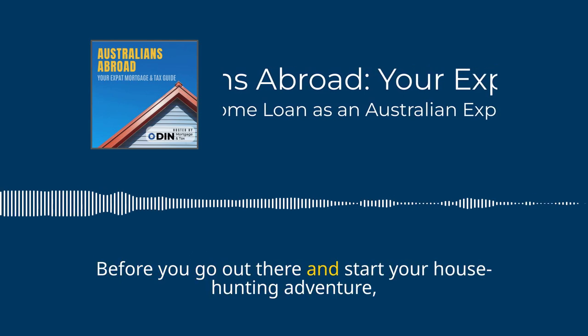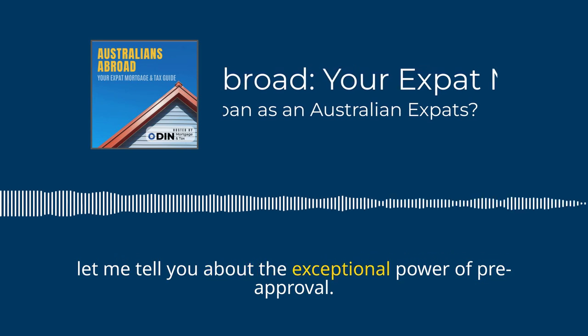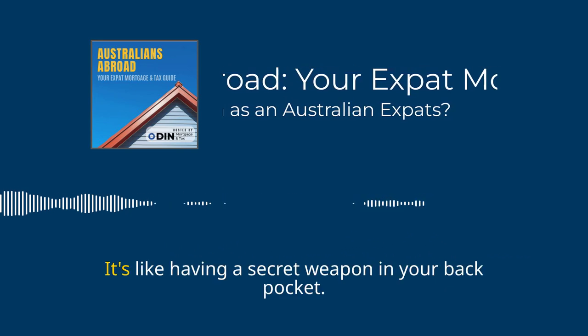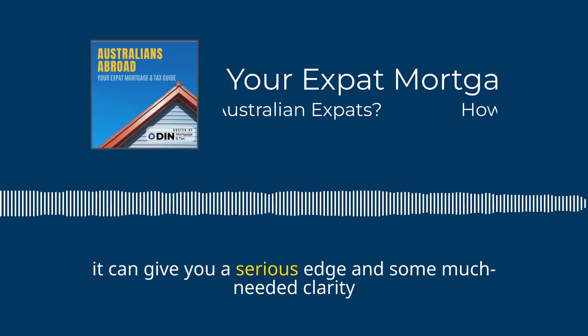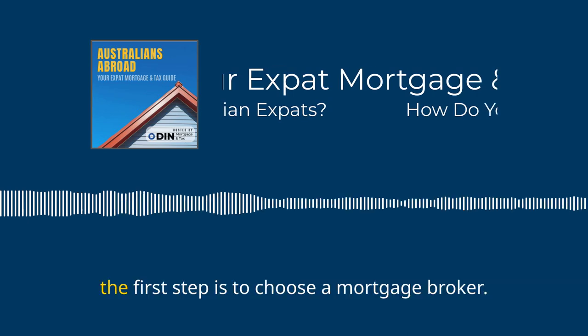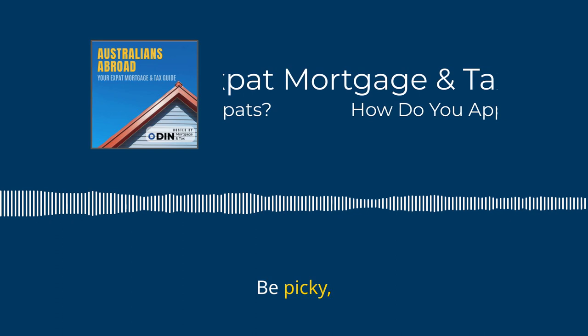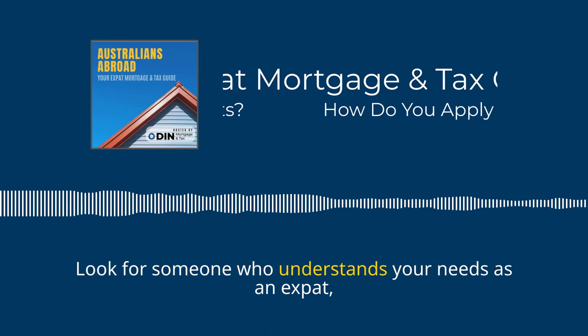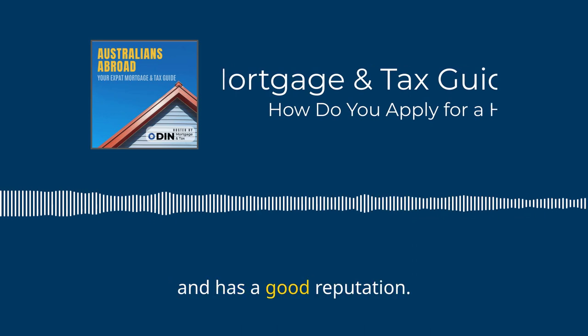Before you start your house hunting adventure, let me tell you about the exceptional power of pre-approval — it's like having a secret weapon in your back pocket. It can give you a serious edge and some much-needed clarity on your budget. The first step is to choose a mortgage broker. Be picky — look for someone who understands your needs as an expat, offers competitive rates and has a good reputation.